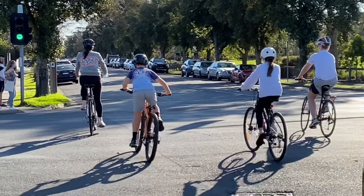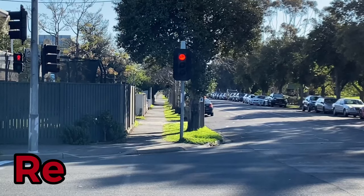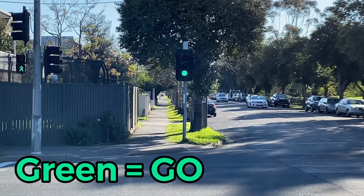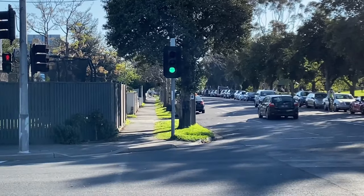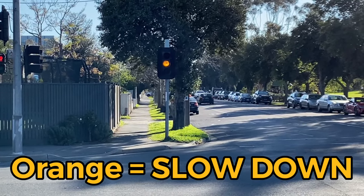Let's learn the traffic signals for vehicles. Red means the vehicle needs to stop. Green means the vehicle can go. Orange means to slow down so that the vehicle can prepare to stop.